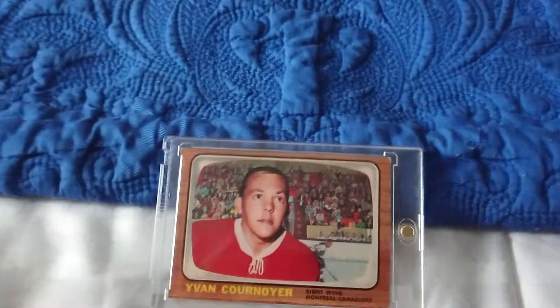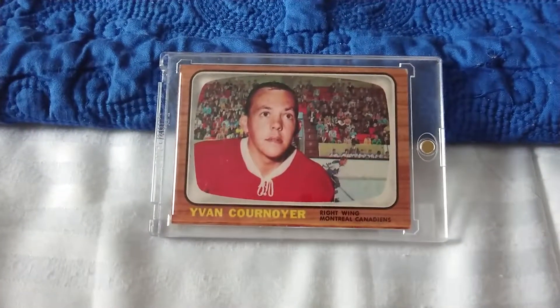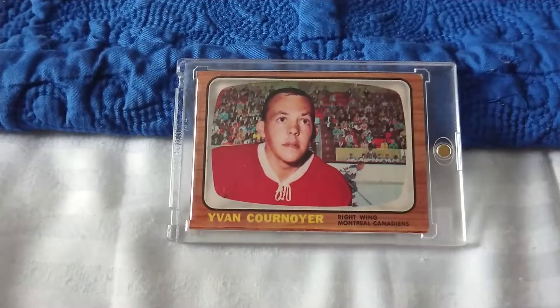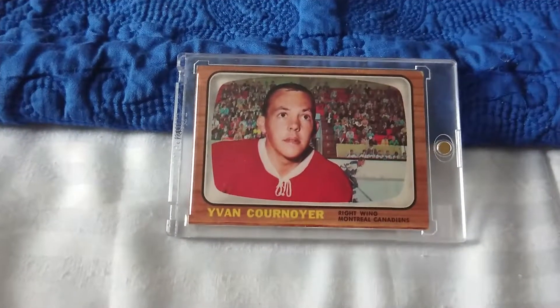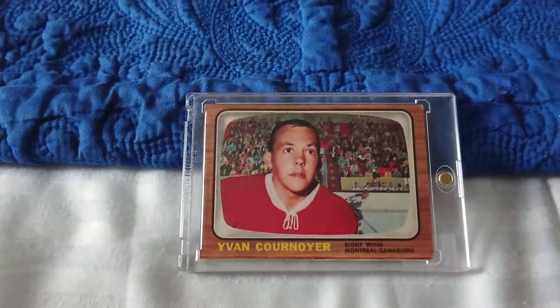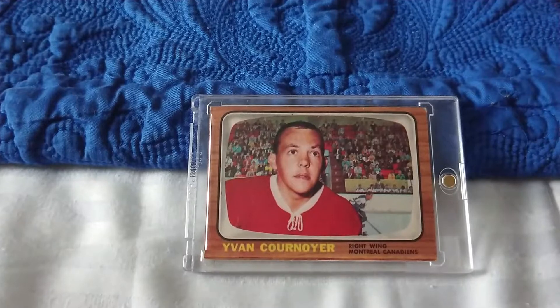Going back to the card, this is a Year 3 card. Maybe you guys could recognize the image — the photo captured on this card, because it's a photo of a TV. It's like the TV series, and this is the same series as the Bobby Orr rookie card.